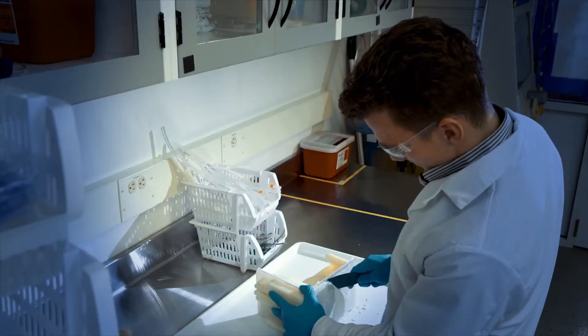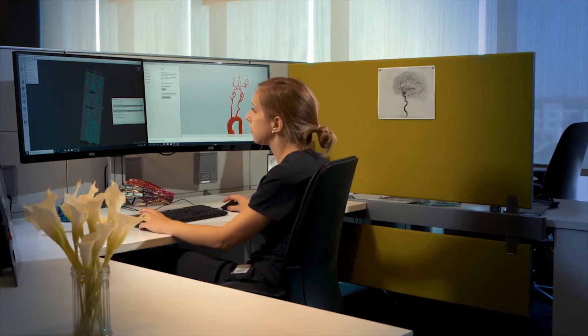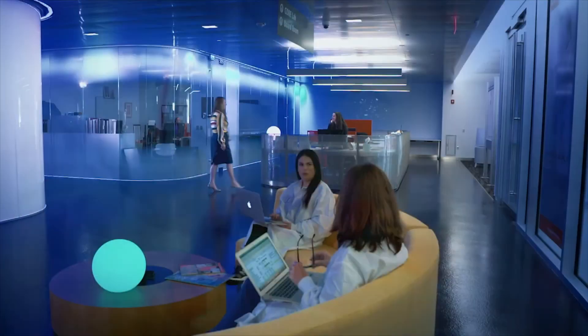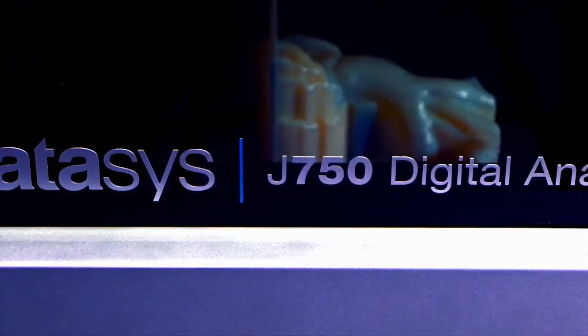The Digital Anatomy solution today is only the beginning. Every year for the next three to five years, we will come out with additional materials, additional applications, and software solutions that increase the capabilities of the Digital Anatomy printer. The Stratasys partnership in terms of the Jacobs Institute mission is absolutely paramount — we would not be able to accomplish our mission without partnerships like Stratasys.